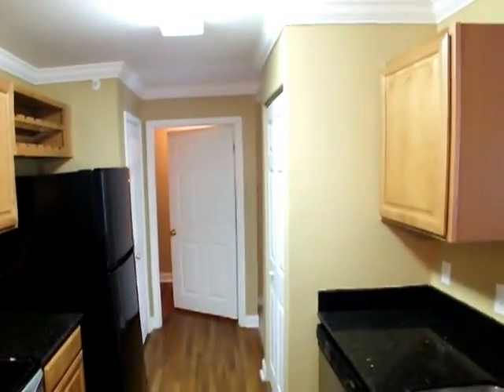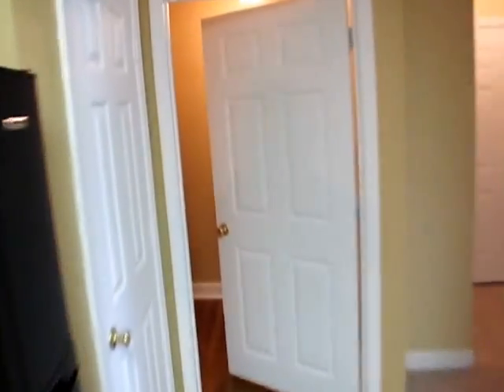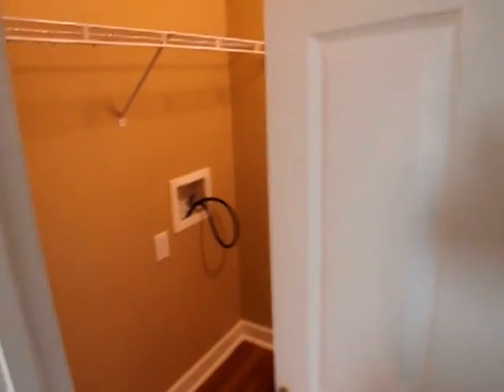The laundry room is back here at the end of this hallway. We'll go ahead and just show you. This particular unit does come with hookups.